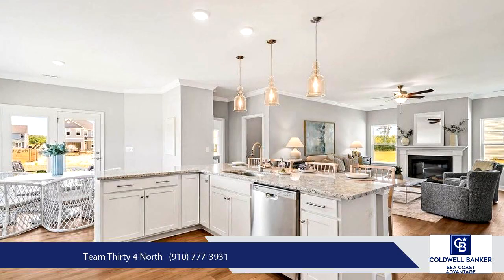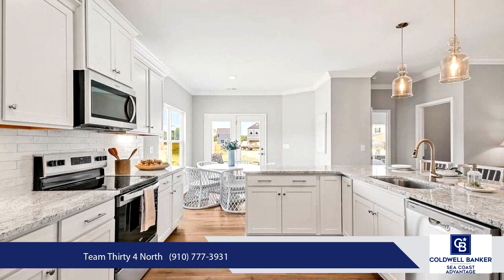Step outside to enjoy your private backyard, complete with a covered porch, perfect for outdoor gatherings.